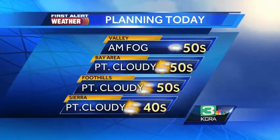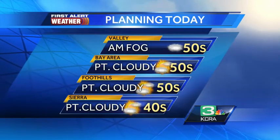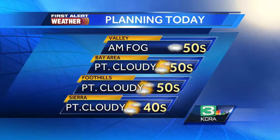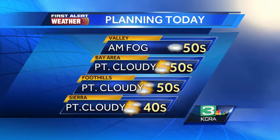Starting out with some fog in the valley, especially the west side of the valley, especially the San Joaquin Valley. It should lift as we go through this morning. Otherwise, partly cloudy skies are expected today from the valley to the Bay Area to the foothills up towards the Sierra.